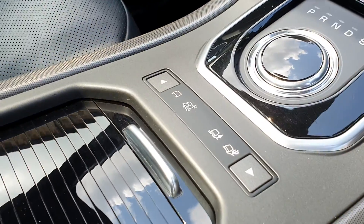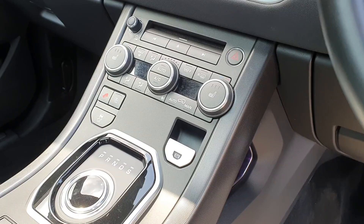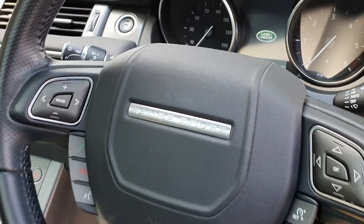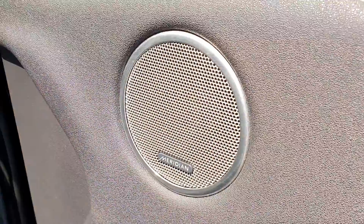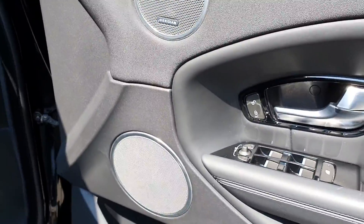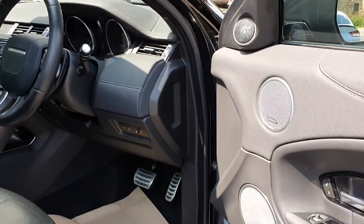You've got the all-terrain response mode, so you can take this car properly off-road. There's a touchscreen media center with heated seats, climate control, and cruise control. It has 29,563 miles, Apple CarPlay, Android Auto, and the Meridian high-power sound system with three speakers in each door, a big subwoofer mounted in the dash, and a couple more in the rear — a really nice sound system.